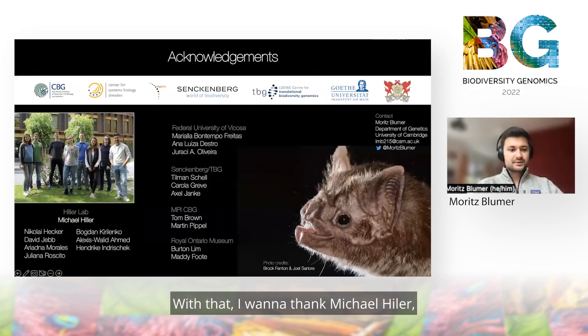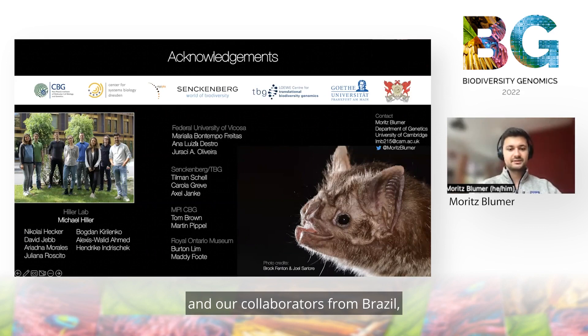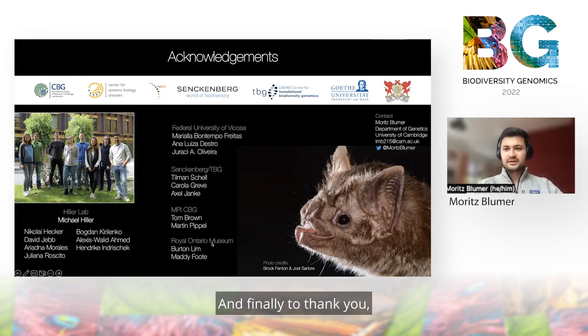With that, I want to thank Michael Hiller, who was my supervisor for this thesis, as well as the entire Hiller lab and our collaborators from Brazil, as well as from Senckenberg Frankfurt, MPI-CBG, and the Royal Imperial Museum. Thank you for listening to my talk and please reach out if you have any questions.